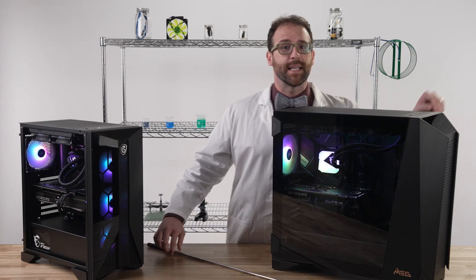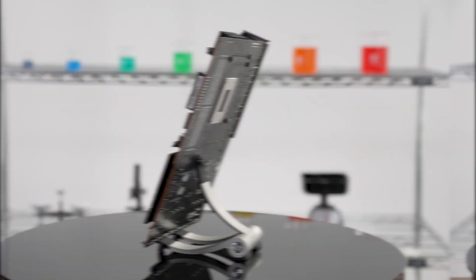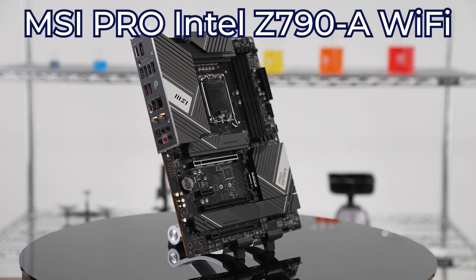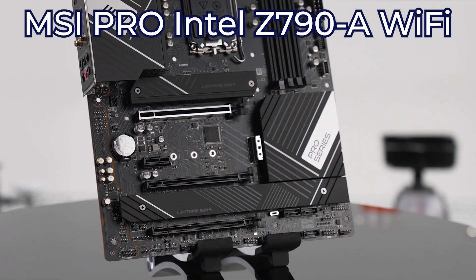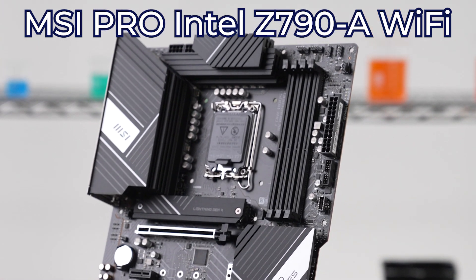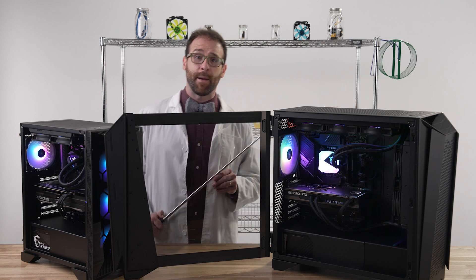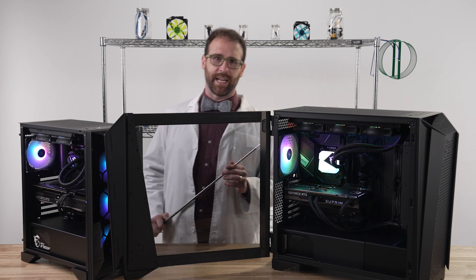Let's examine them from the inside out, starting with the motherboard. MSI makes some of the highest quality MOBOs on the market, and you're getting their latest Pro Z790A Wi-Fi in the Infinite. This one comes configured with 32 gigs of DDR5 RAM, expandable up to 128 gigs.